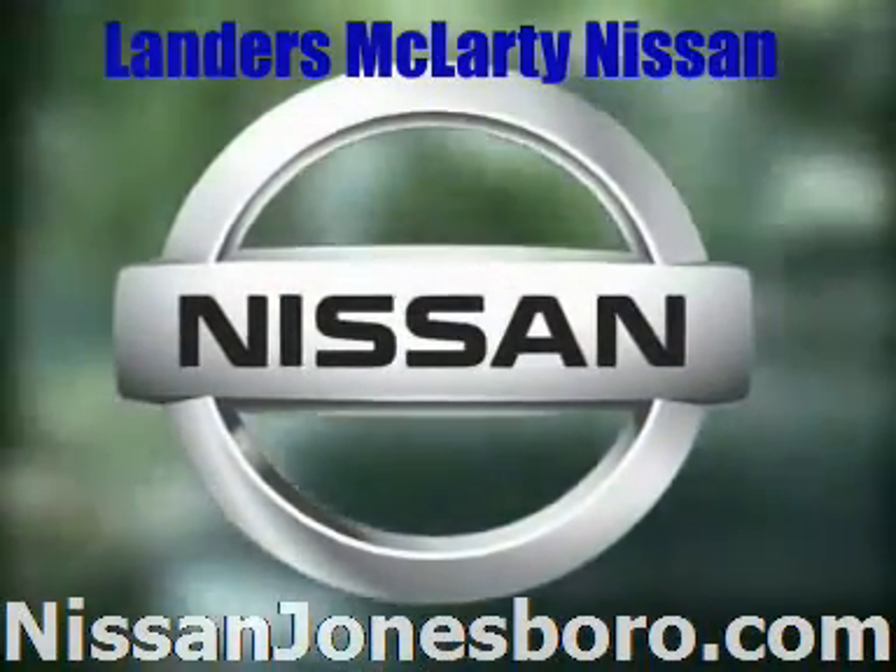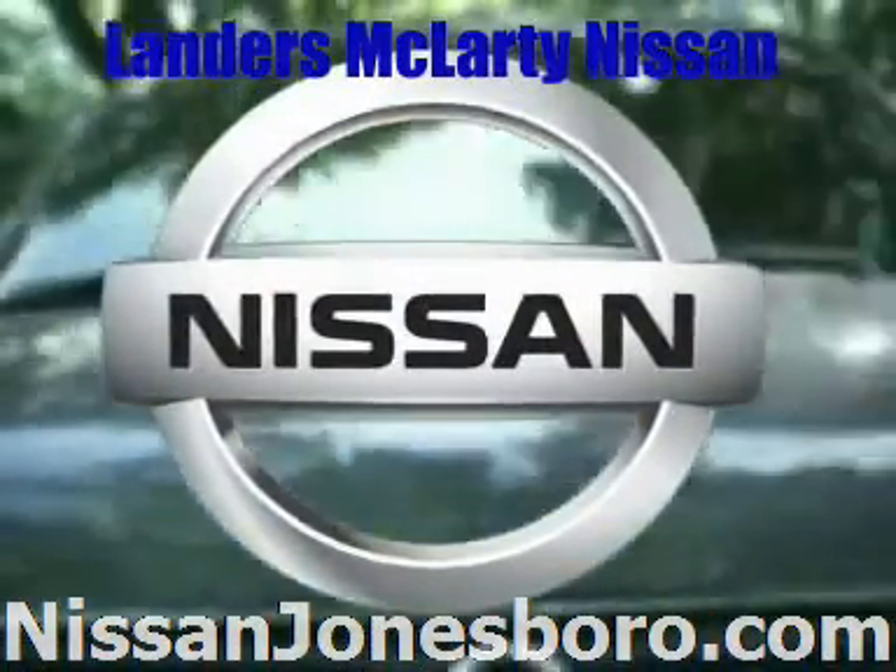Show off your individuality and embrace the possibilities. The 2009 Nissan Quest.